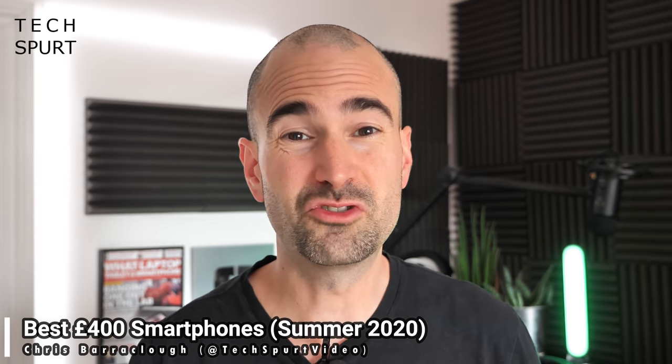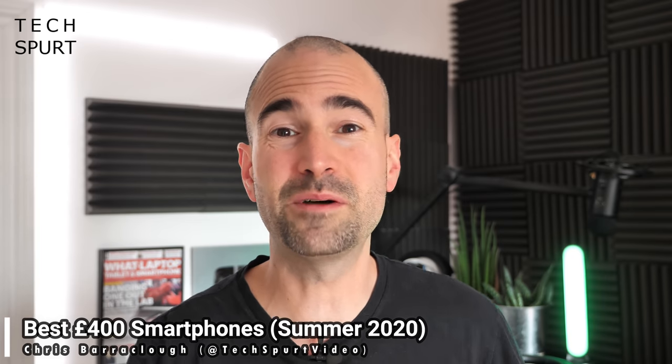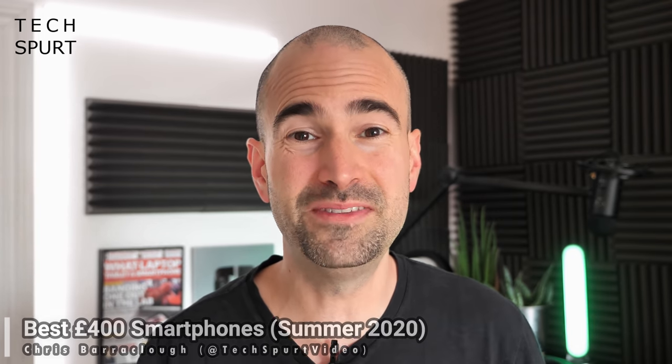These days, picking which shiny new smartphone to treat yourself to is more difficult than ever. And if you fancy yourself one of those super premium flagship smartphones you keep seeing in all those swanky tele ads, but your budget is limited to around the £400 mark, no worries. £400 can buy you a really solid all-around handset, complete with some killer camera tech, strong performance even for gaming, all-day battery life — the full works.